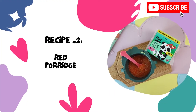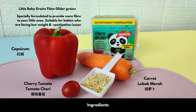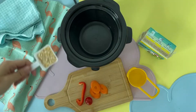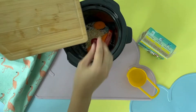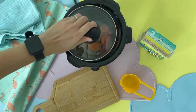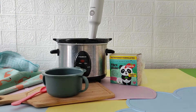Our next recipe will be made out of red vegetables and we'll be using a slow cooker. Once everything is cooked, blend the porridge.